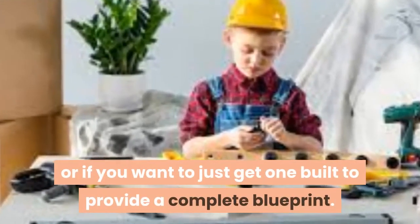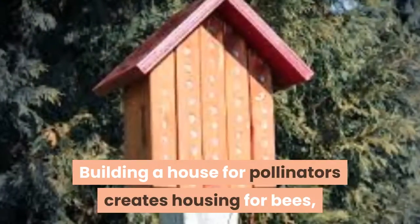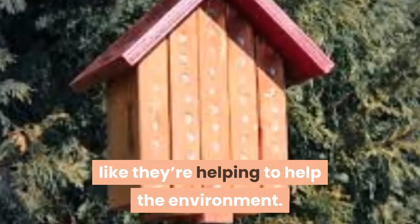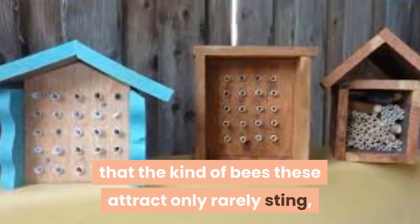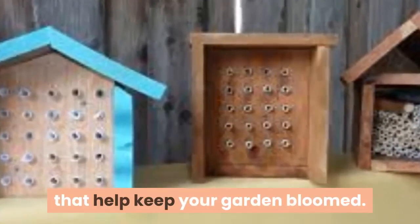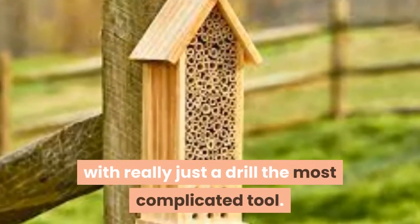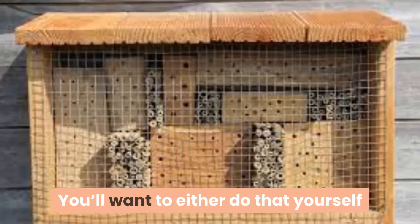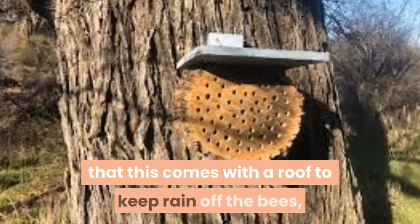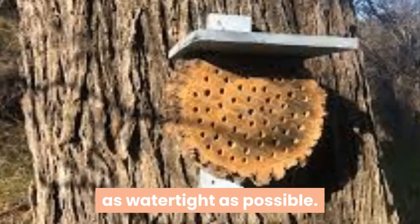6. Mason Bee House. This one is perfect for kids who also love nature. Building a house for pollinators creates housing for bees, and it also lets your kids feel like they're helping the environment. The great thing is that the kind of bees these attract only rarely sting, so it's a pretty safe way for your kids to help bees that keep your garden bloomed. This project isn't all that complicated, with really just a drill as the most complicated tool. You'll want to either do that yourself or give your kids a lot of guidance, and here's a set of plans to keep it as watertight as possible.